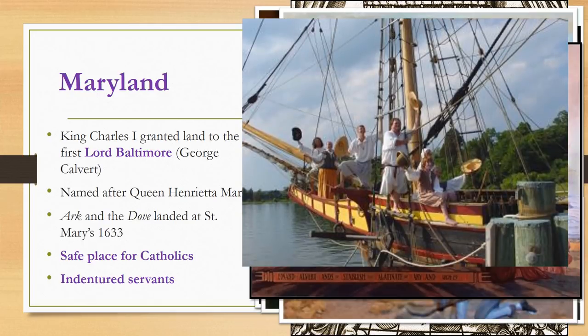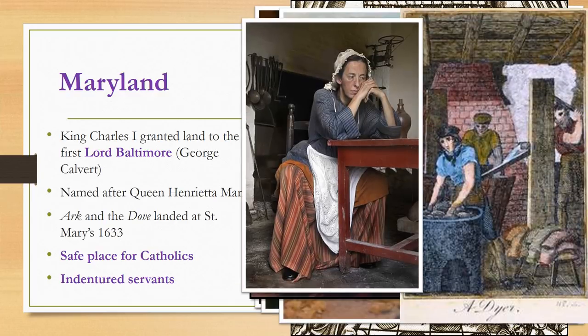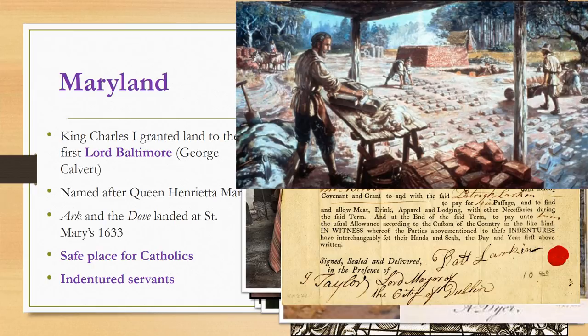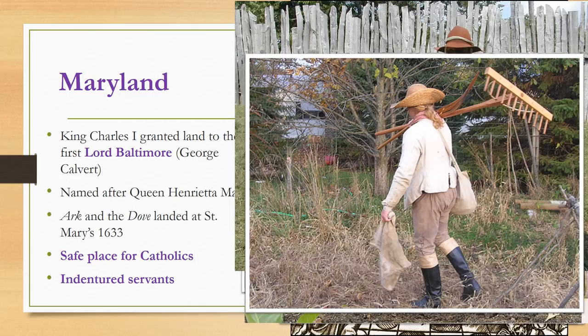Of the first 140 settlers who left England, only 17 were actually Catholic — the rest were Protestant indentured servants. An indentured servant was typically a poor man or woman who signed a contract and worked for a master for a set period of time, usually four to six years, in exchange for transportation to the colony, food, clothing, shelter, and often to learn a trade. At the end of their indenture, they might receive land, money, or tools and supplies to start their own farms.